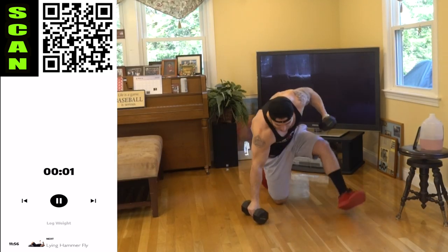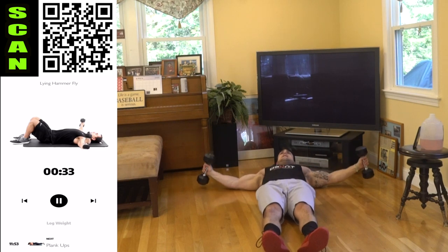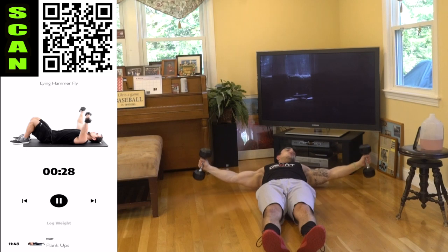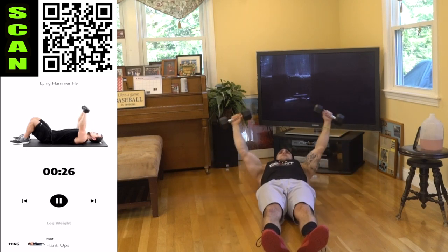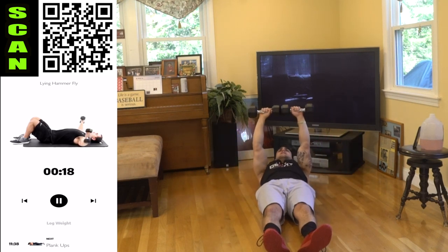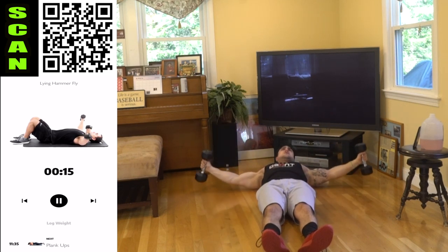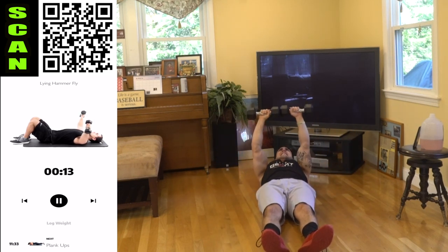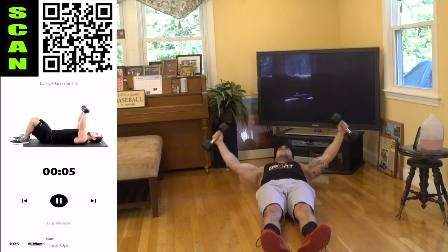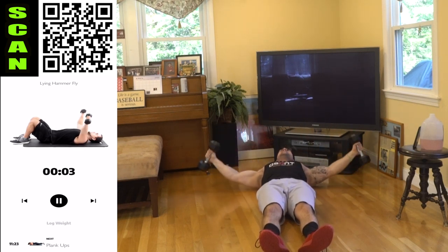We're going down to the ground for the lying hammer fly. All the way down, and reach at the top — bring the dumbbells together, squeezing that inner chest. Keep this hammer grip. Tap the dumbbells — getting a wide stretch of the chest to the sides, coming all the way up, squeezing. Control. Engage that chest, feel that stretch, feel that flex.